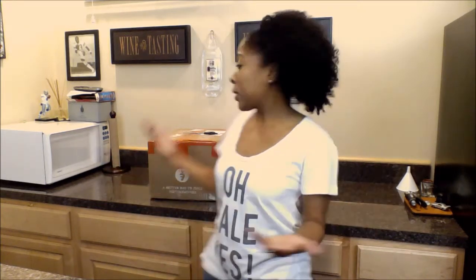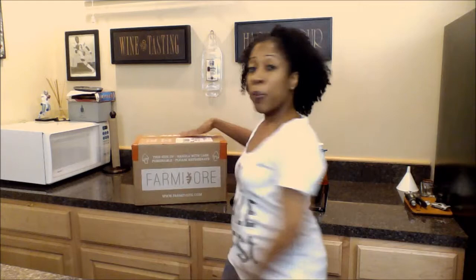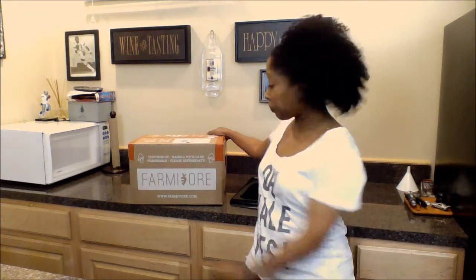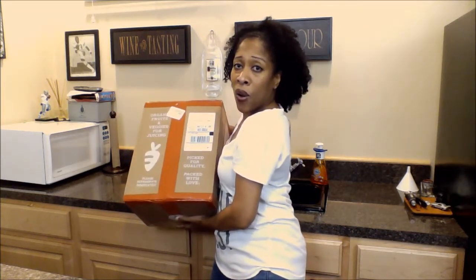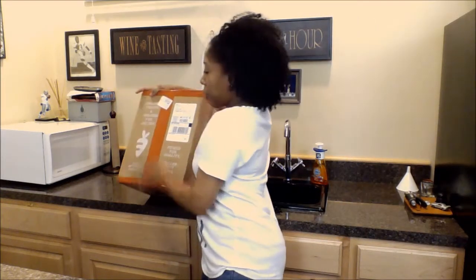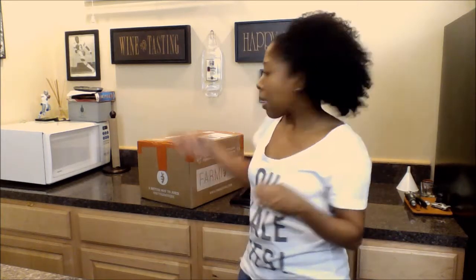First and foremost, this is the box that it comes in. It has four bags of fresh fruit and fresh vegetables in here, all organic. They now have their boxes well-branded — they've got the website on here, and their little carrot logo. You can see that it's very well taped and everything is very well-sealed.